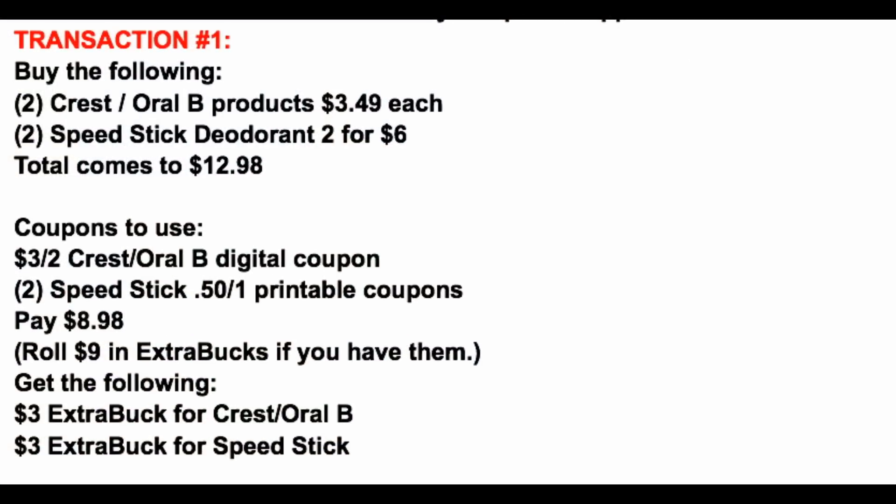For this first transaction we're grabbing a total of four products: two Crest/Oral B products at $3.49 each, and two Speed Stick deodorants at two for $6. Those four items total $12.98. For coupons, we have a $3 off two digital Crest/Oral B coupon — we actually received two of them this week, so we're using one for transaction one and will save the second for transaction two. We're also using the two printable coupons from speedstick.com.